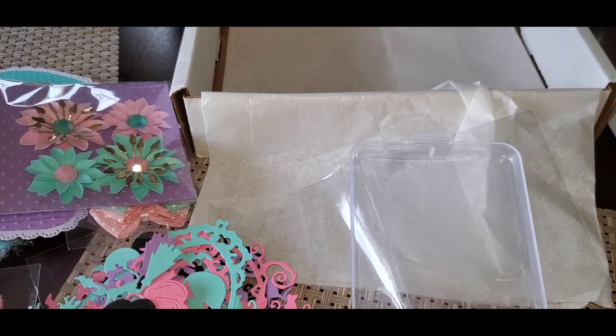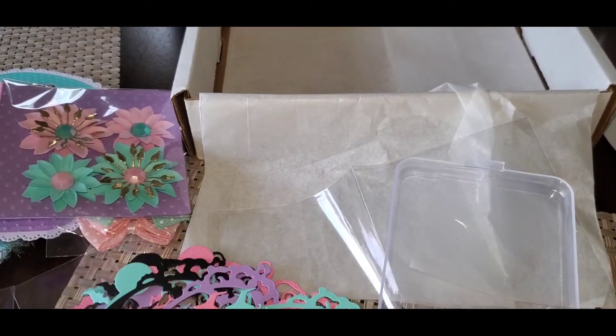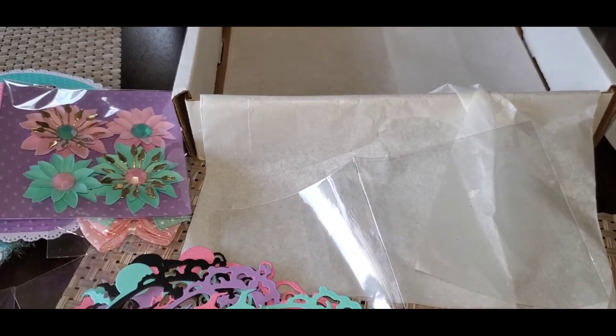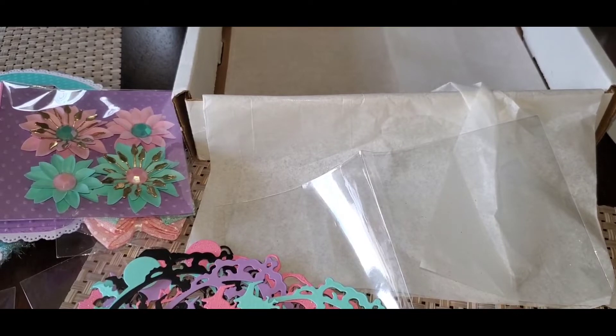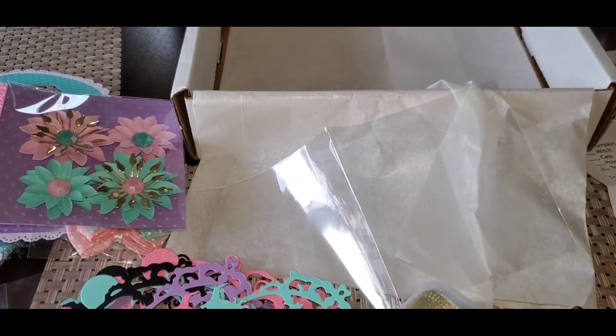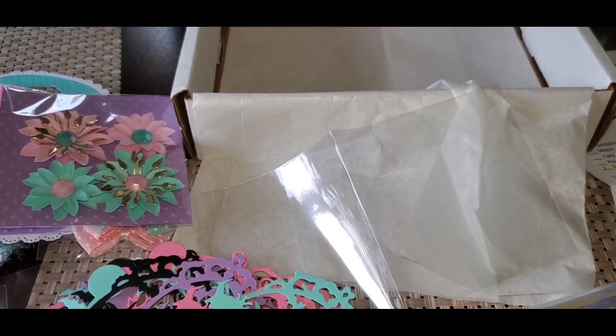That is my haul from Happy Crafter Shop. I can craft a little bit of things and send them off to people that do Halloween. So thank you, Lisa, for this wonderful kit. I'll be sure to link everything down below in the description box. Alright everyone, take care, thanks for watching my videos, and I will see you guys all in the next one. Bye for now.